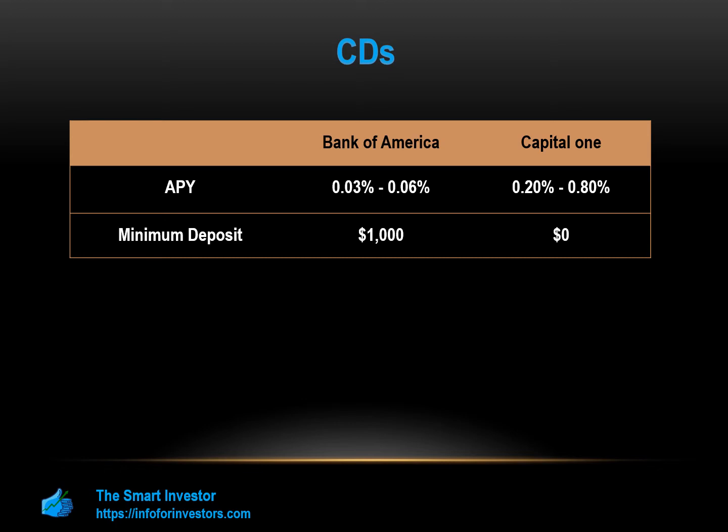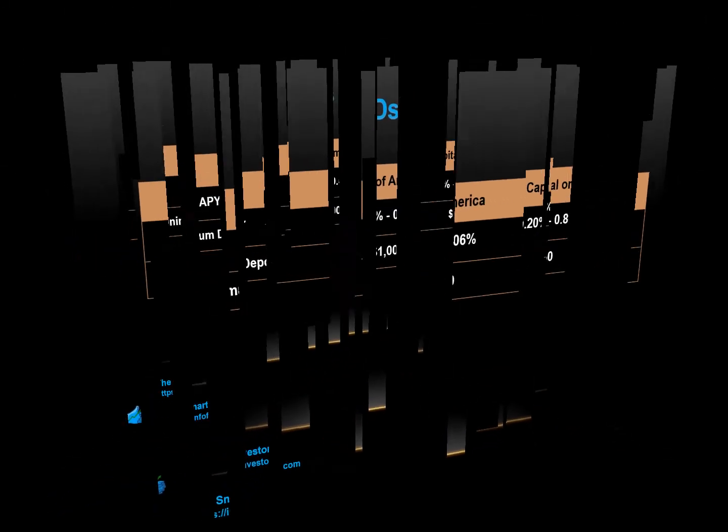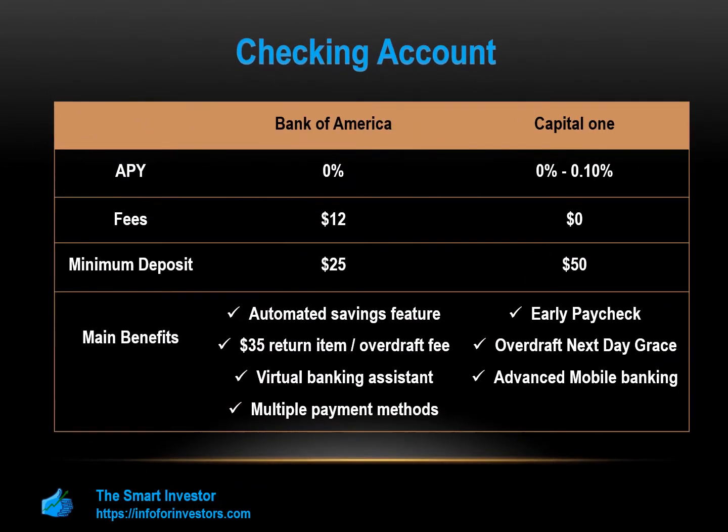At first glance, the Capital One checking account appears to have the edge over the Bank of America option. The Capital One account is interest-bearing, so you can earn 0.10% on your balance and there are no account fees. The Bank of America account does not offer interest, and there is a $12 per month fee that requires you to maintain an account balance or have qualifying deposits to waive. However, the Bank of America account does have some nice features. Like the Capital One account, you can choose your overdraft options.